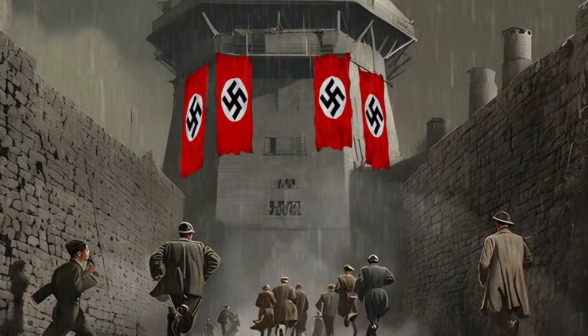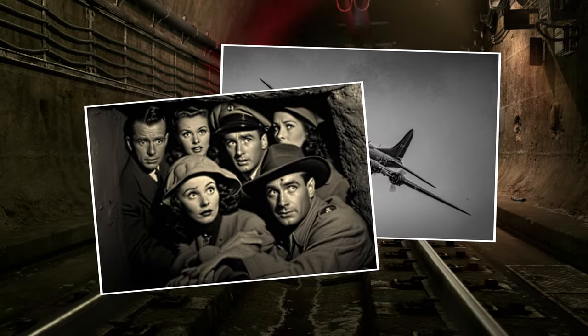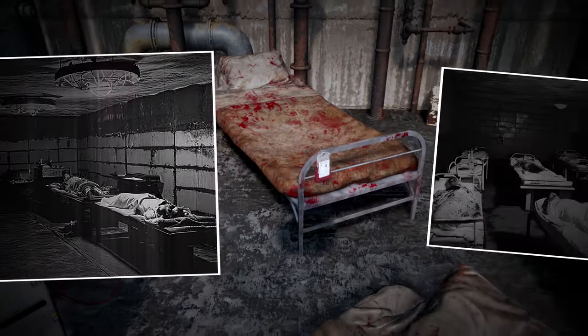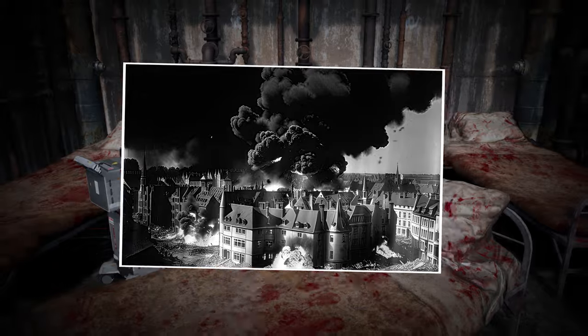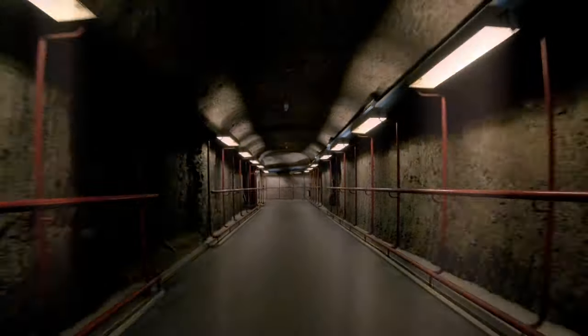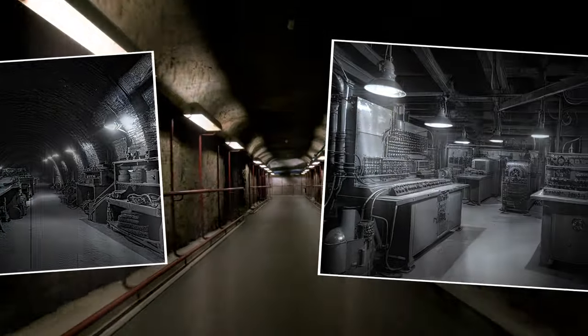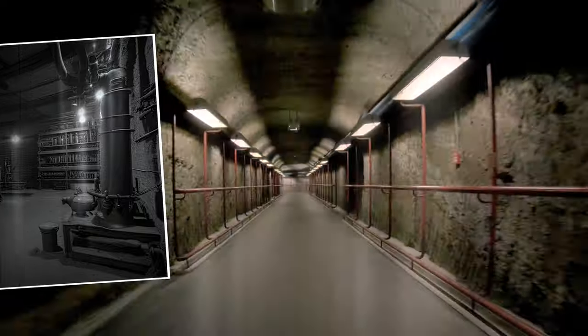The towers found additional purpose when thousands of civilians sought refuge during Allied bombing raids, providing them with an untouchable sanctuary against the onslaught of attacking forces. In a multifaceted role, some towers incorporated hospitals within their structures, addressing the inevitable injuries sustained by German residents amid the unrelenting Allied bombing campaigns. The towers proved adaptable, serving as not just defensive structures, but also housing various facilities such as workshops and basements equipped with electrical generators and freshwater supplies, showcasing their versatility in meeting various needs.